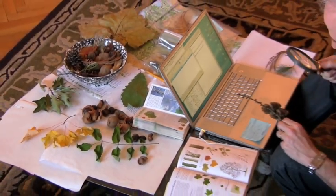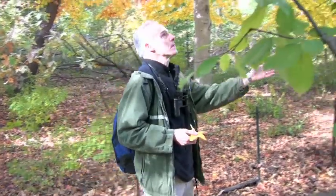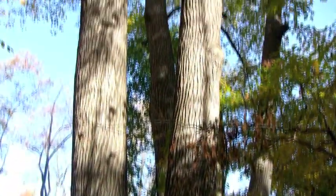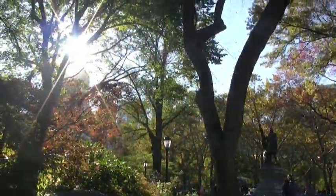I quickly learned that the field marks for tree identification vary widely depending on the tree's age. Here are some of the larger sweetgums in the North Woods — look at these massive giants. From their trunk, I would say they're about 75 years old, and field marks vary by season and even between individual specimens.